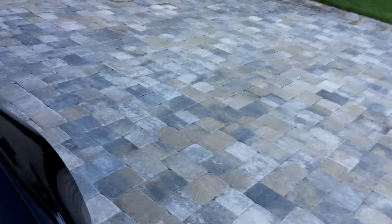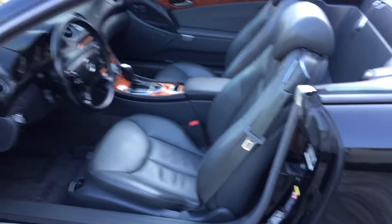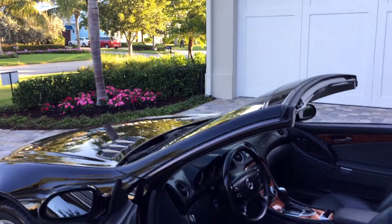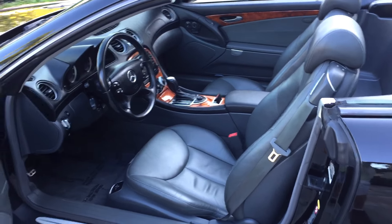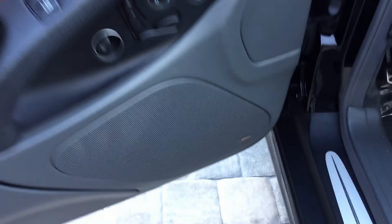I love the turn signals in the mirrors — Mercedes always pioneers stuff. Now have a look at this beautiful charcoal leather inside. Absolutely gorgeous. The beautiful wood trim, the leather in the doors. Of course, front airbags, side airbags. You've got a nice little compartment here to put stuff in. You've got Bose sound, and here are your memory seats.